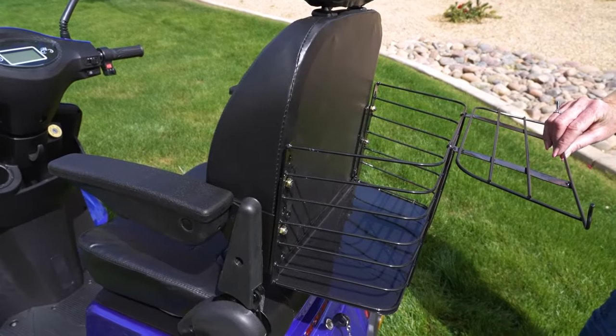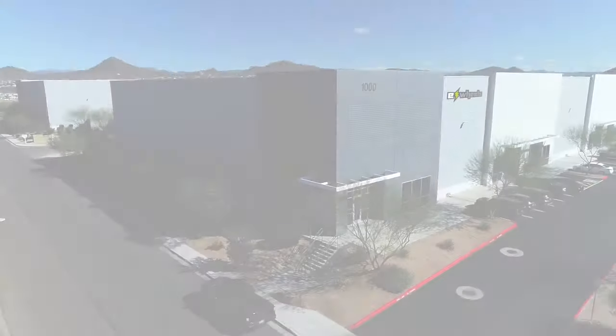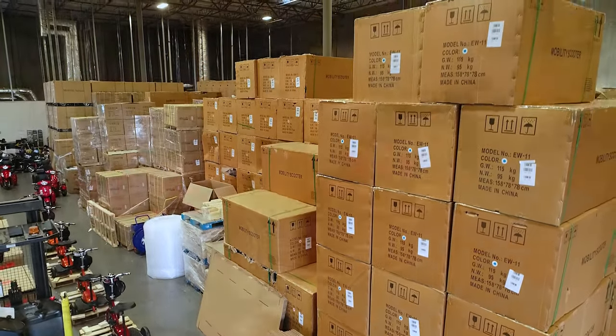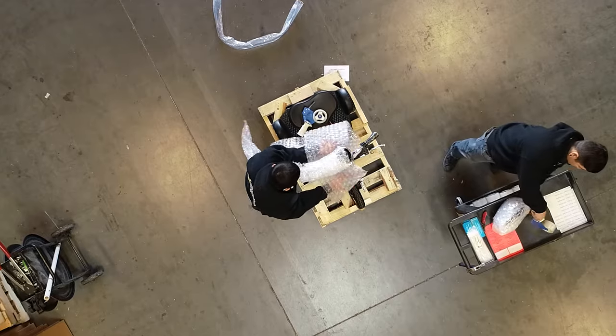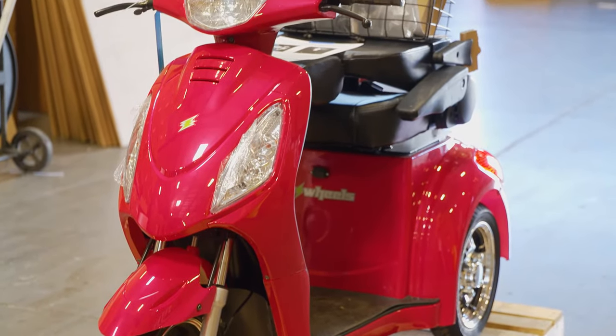Everything you need is included, from the rear-mounted basket to the 48-volt smart charger. And don't worry about assembly. The EW46 scooter is shipped from our 150,000-square-foot warehouse, where our skilled team ensures your scooter is assembled, quality control inspected, packaged, and delivered ready to drive when it arrives at your house fully assembled. We even charge the battery for you.